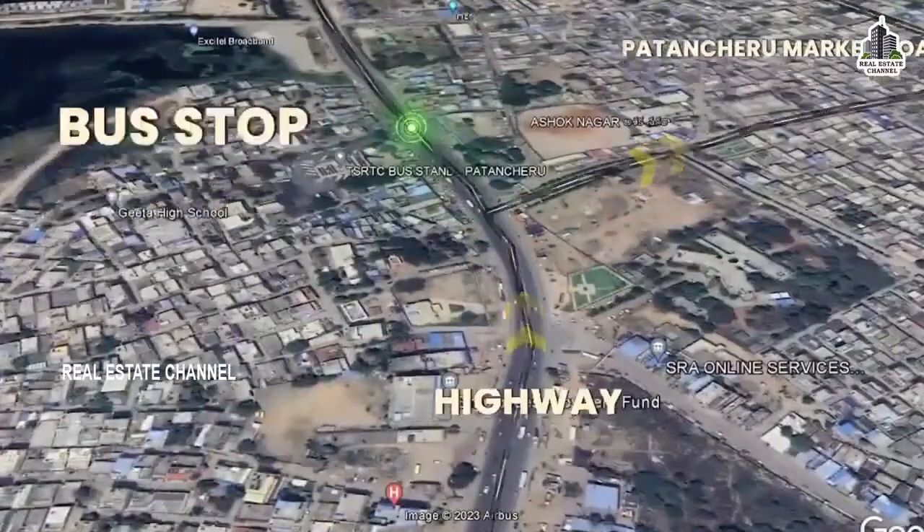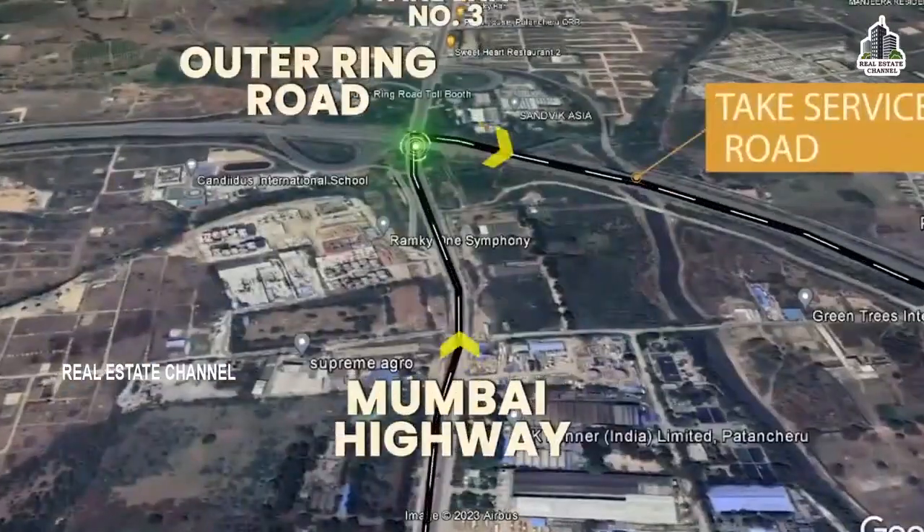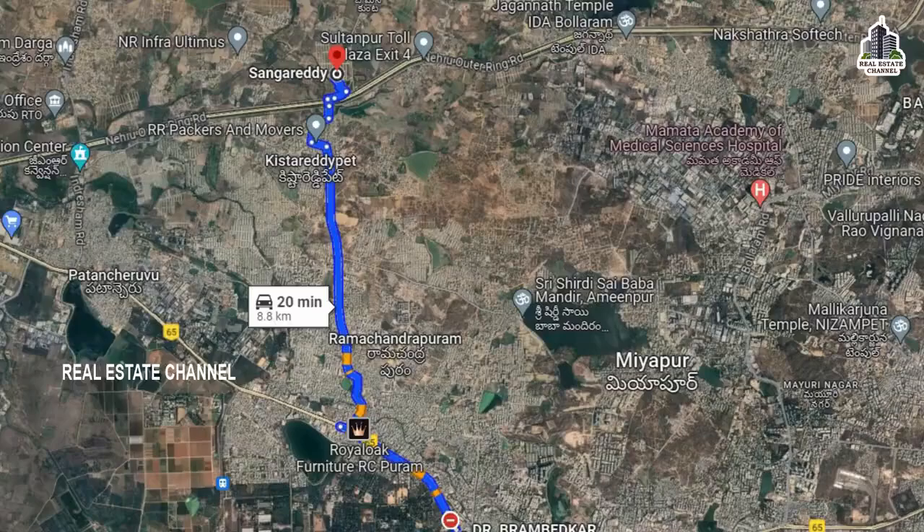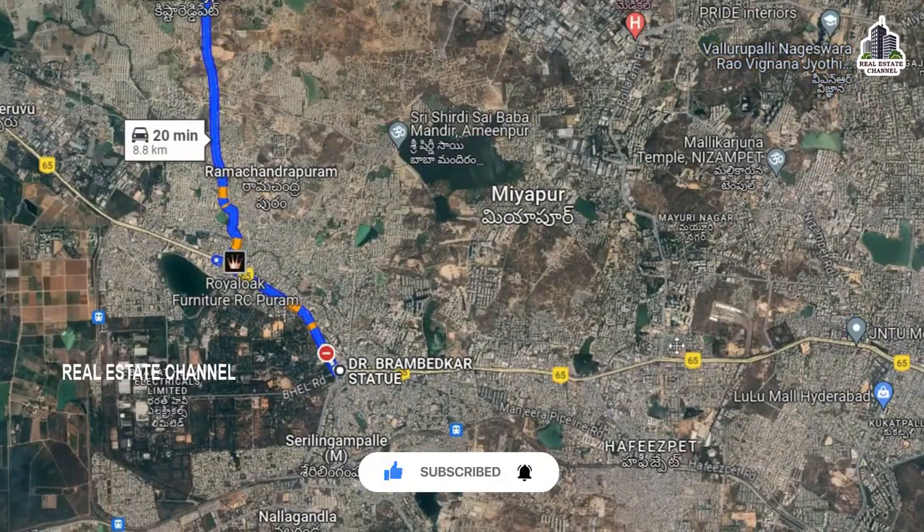This project is 8 km away. We are looking at Miyapur X Road connectivity, which is probably 7 km because of Miyapur X Road. We are looking at 9 to 10 km.